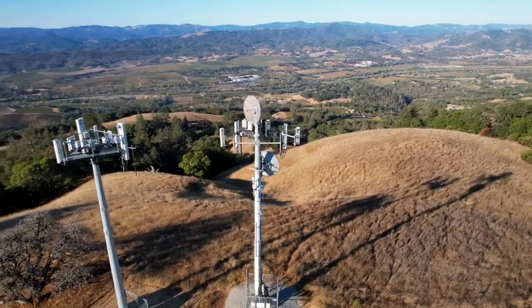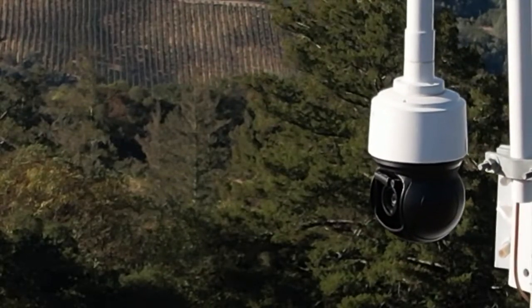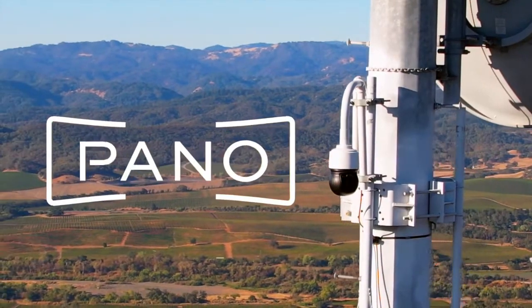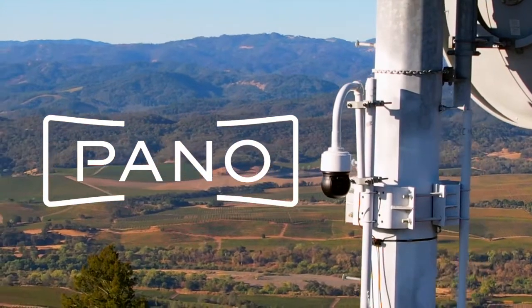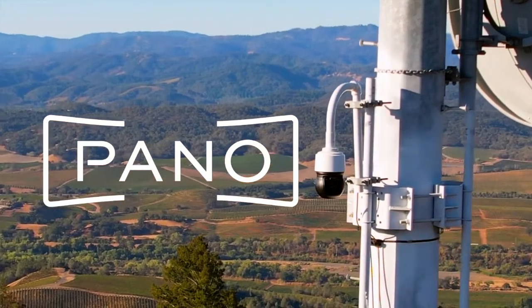Thanks for joining us for the 2021 Incubate Energy Demo Days. Today, we'll be introducing Pano and discussing how AI, advanced cameras and emerging technologies can improve wildfire situational awareness.